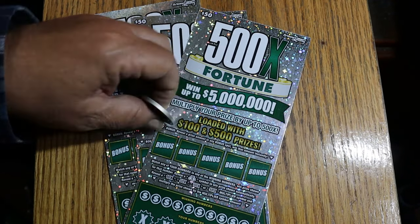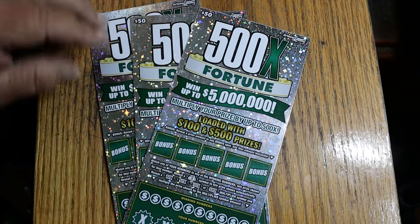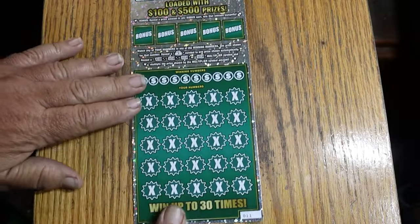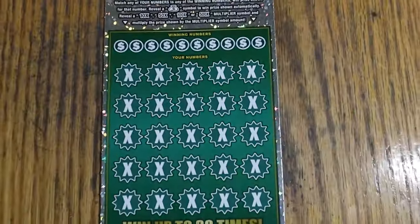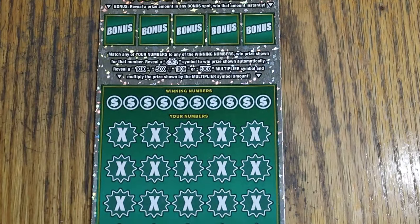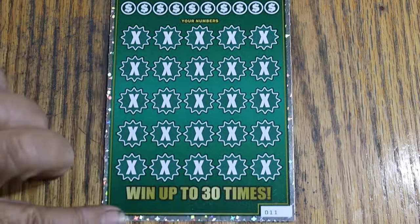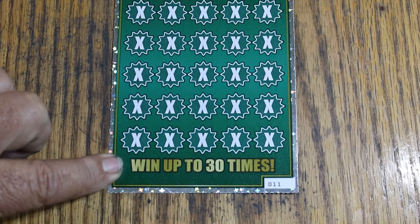We're going to get started directly with ticket 11. We'll do the bonuses last, my usual way of doing things. This is a match-your-number ticket — match the winning number, find the money bag, win the prize. Find the 10, 50, 100, or 500 multipliers and win accordingly. And you can win all the prizes.